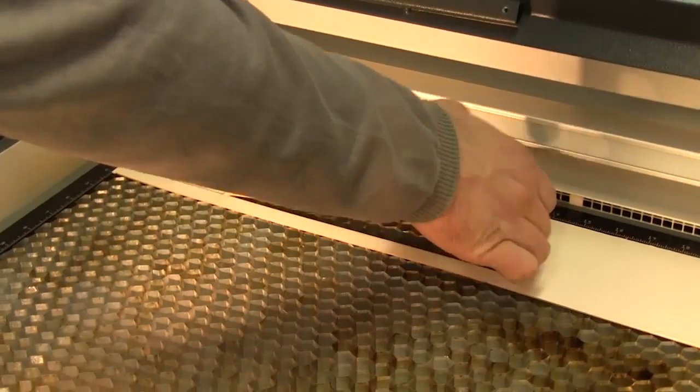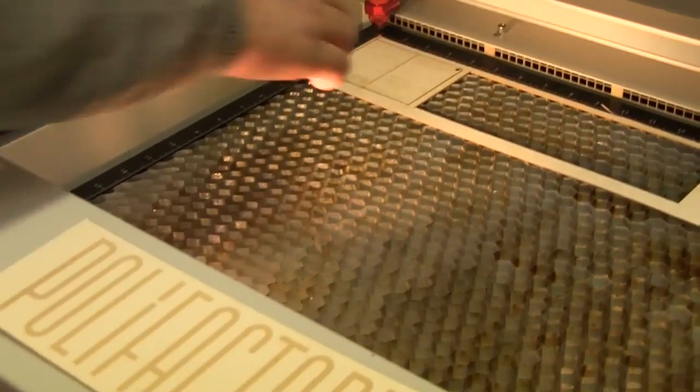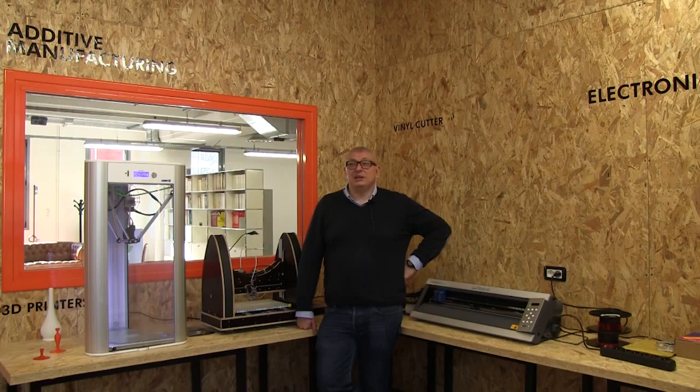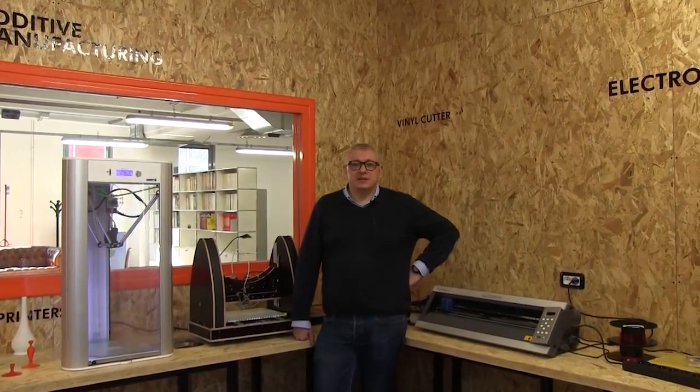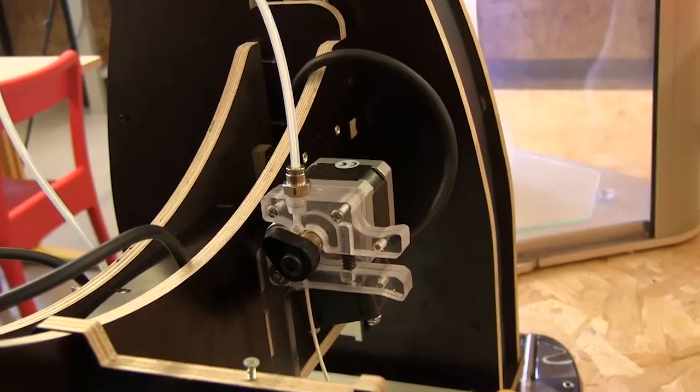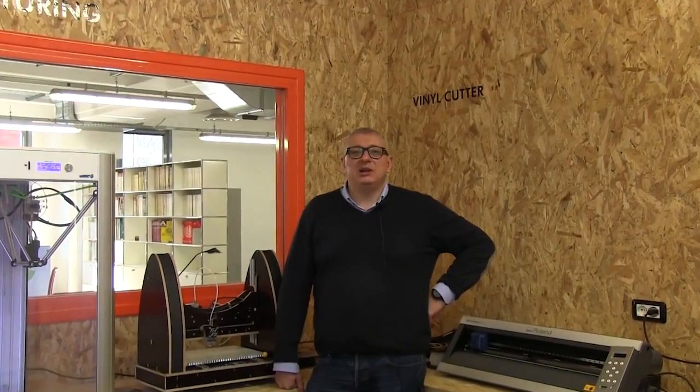Here we are in our additive manufacturing section. Behind me you can see the 3D printers and the vinyl cutters. Around me we also have tools for physical computing — microcontrollers and circuits. We can produce these and add interaction to our artefacts.